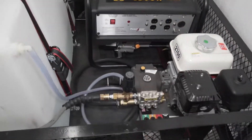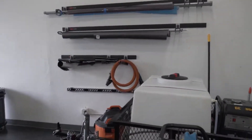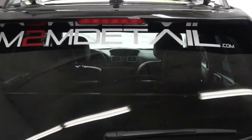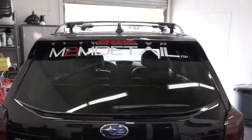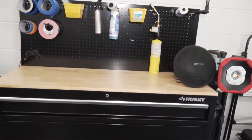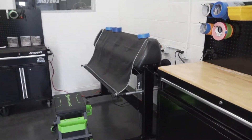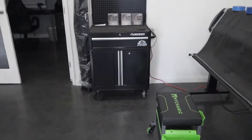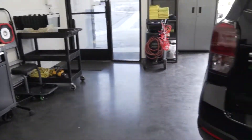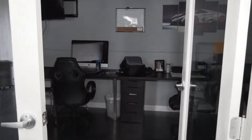So you guys can see everything that's in there. If you don't know, put m2m detail — this is where we do it all. Our stuff for window tint, vinyl wrapping, we have our plotter for window tint, another little rack, rolling carts everywhere. And then this is a little office room walkthrough.